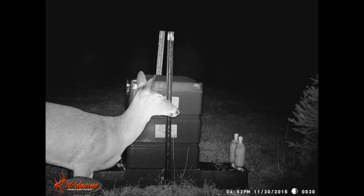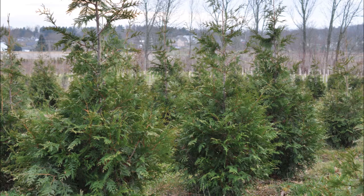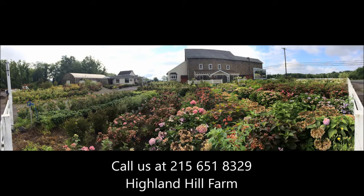We like to try and keep our property as clean, neat, and pathogen-free as we can, so that when we deliver trees to you, we're not delivering things that could harm you or your family. If you need help with plant selections, call us at Highland Hill Farm — we'd be glad to offer assistance.